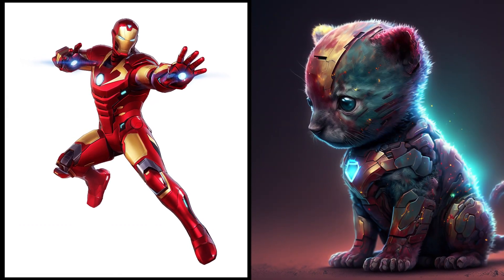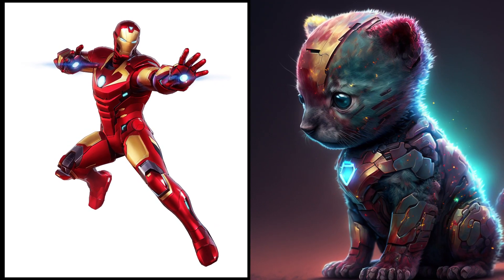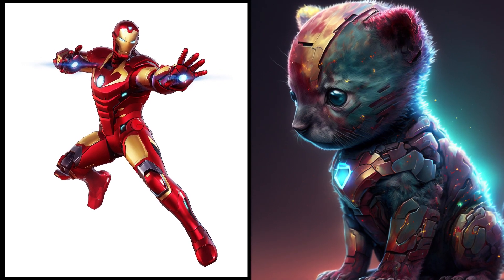Introducing Iron Man, the latest addition to our kitty crew. This little engineer has built himself the cutest little suit, complete with tiny buttons and gleaming metal. Don't let that tough exterior fool you, he's got a soft spot for belly rubs and snuggles.